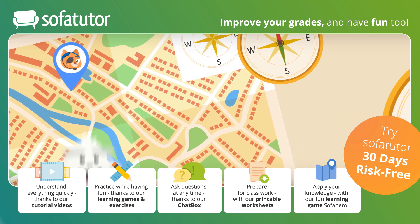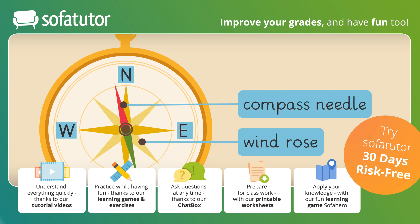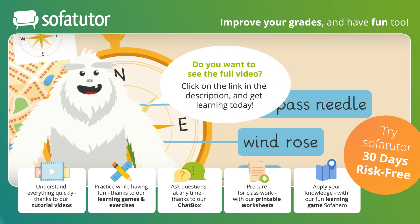Let's review what we learned. The heart of the compass is the compass needle. The wind rose is shown underneath and represents the cardinal points. The case surrounds the compass rose. The compass needle is a small magnet that aligns with the Earth's magnetic poles. You can use the compass to find locations on maps.